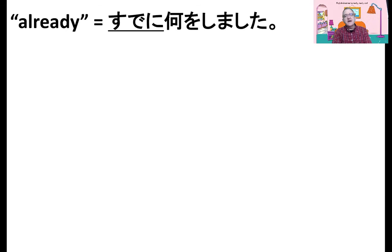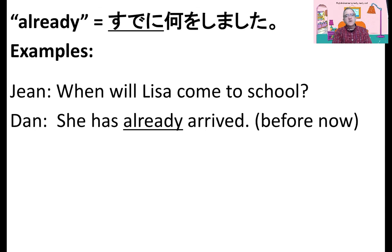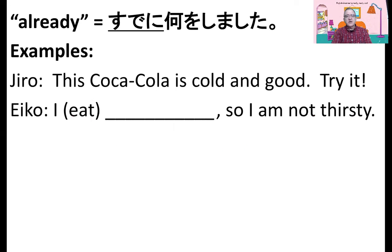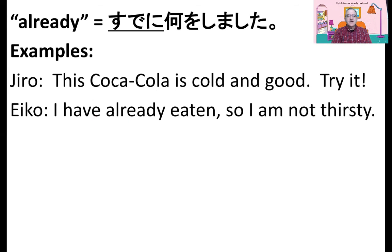Now, already is sude ni nani o shimashita. When will Lisa come to school? She has already arrived. Already means before now — 今までやったことがある. But just — she has just arrived means ちょうど前 きた tokoro desu, した tokoro desu — one minute before. This Coca-Cola is cold and good. Try it. I have already eaten, so I'm not thirsty. Already.